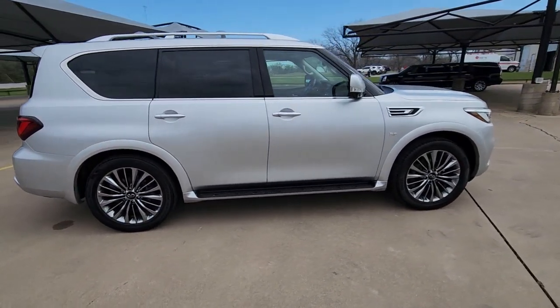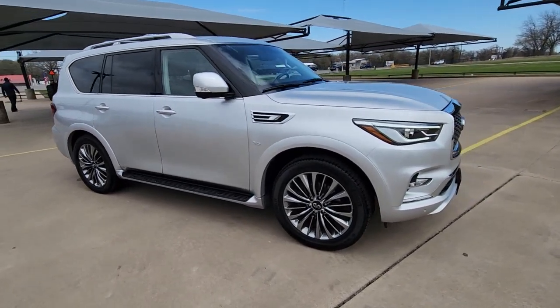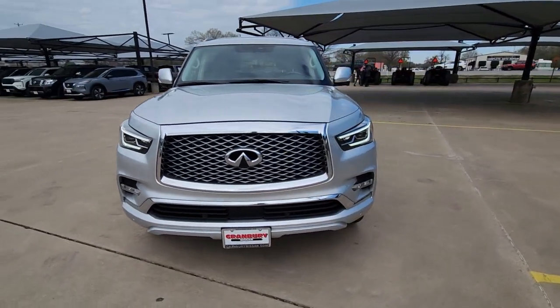Spacious, quiet, feature-rich, and seriously powerful, this full-size luxury SUV is the stuff family memories are made of. The following are some of this vehicle's highlighted options.